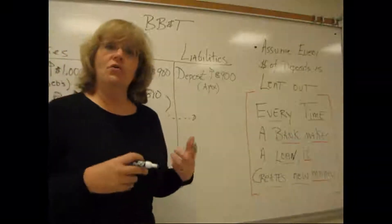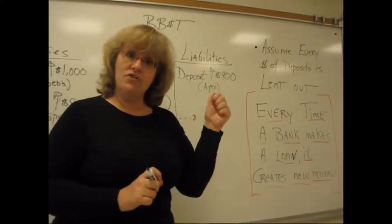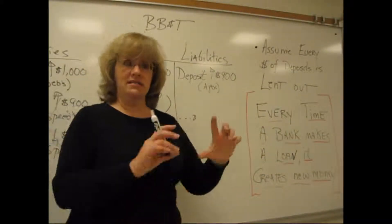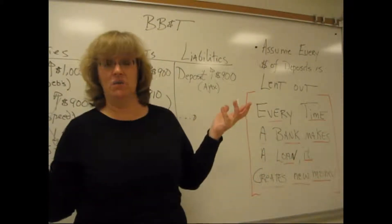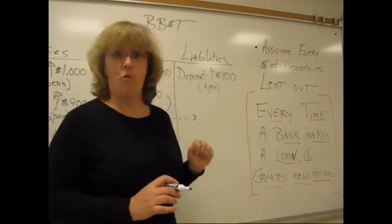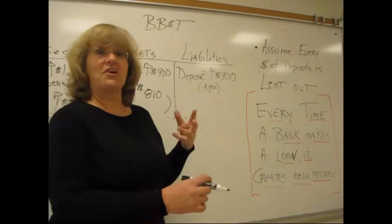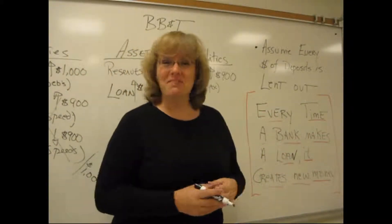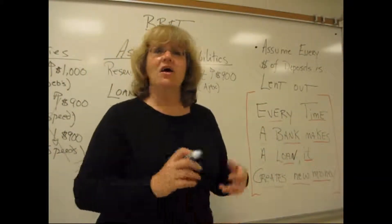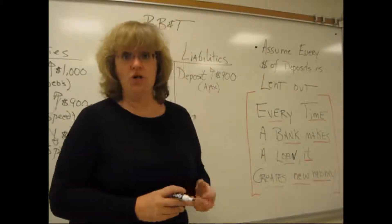If you think about that very first loan made to Speed — when he walked out of that bank, he had a loan contract in one hand and a check in the other. That $900 check didn't exist before. It was just as spendable, just as much part of M1, as the $1,000 in my checking account that started this whole example. Every time a bank makes a loan, they create new M1 — new money that didn't exist before. That's what multiple deposit creation is about. This process could continue on and on. Banks hold a fraction of their reserves, lend out the rest, and when they make that loan, they create new M1, new money that didn't exist before.